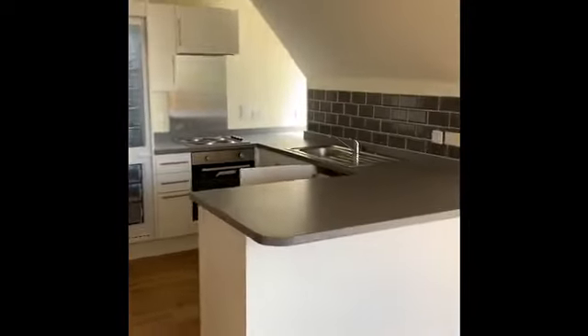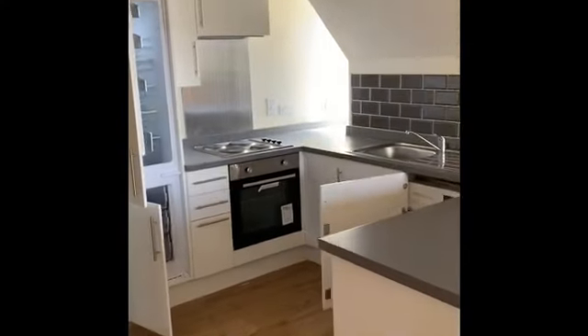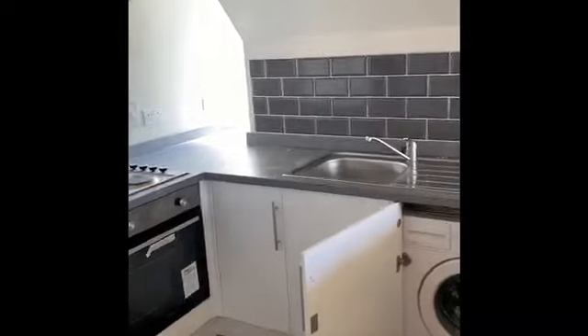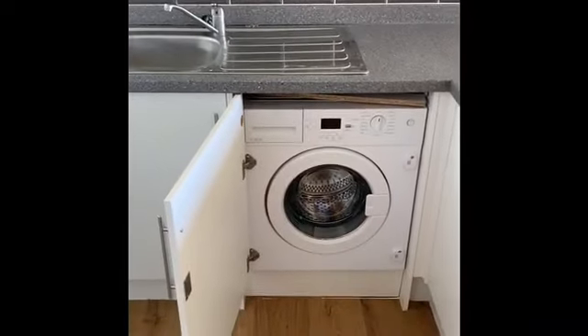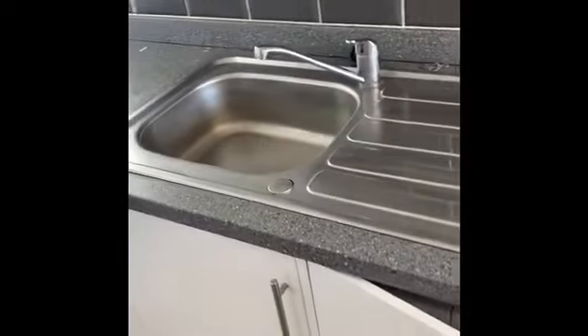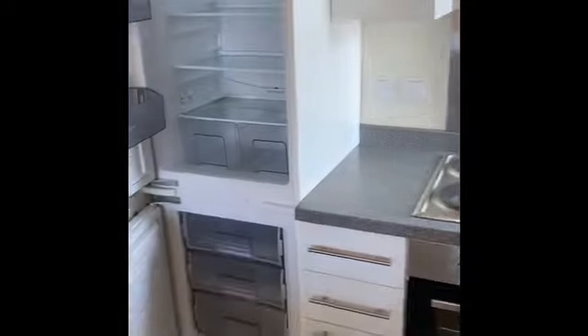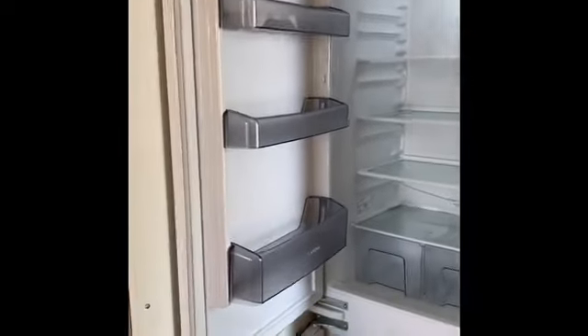The kitchen is recessed and fitted with modern units, and also comes with appliances including an integrated washing machine, sink unit, oven, hob and extractor fan, and also a built-in fridge freezer.